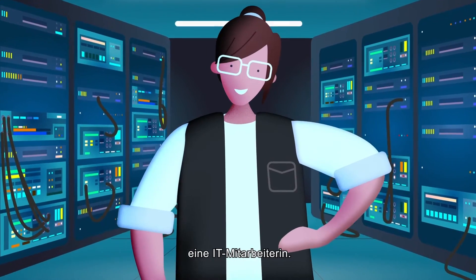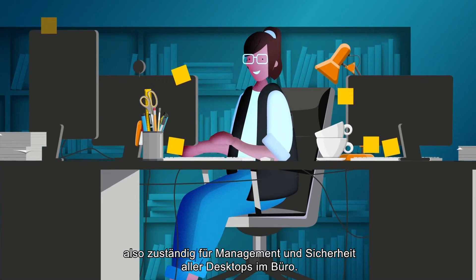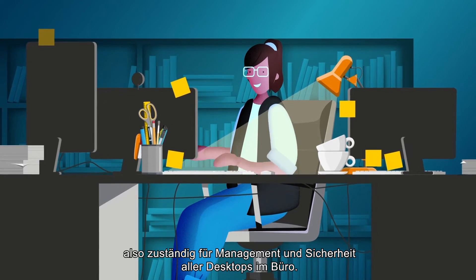Meet Alex, an IT professional. Alex works in end-user computing — the ones that deliver, manage, and secure all the desktops in the office.